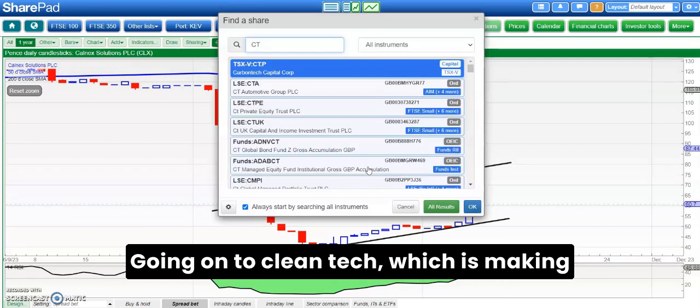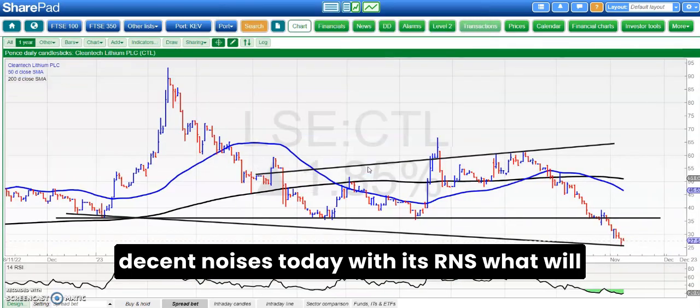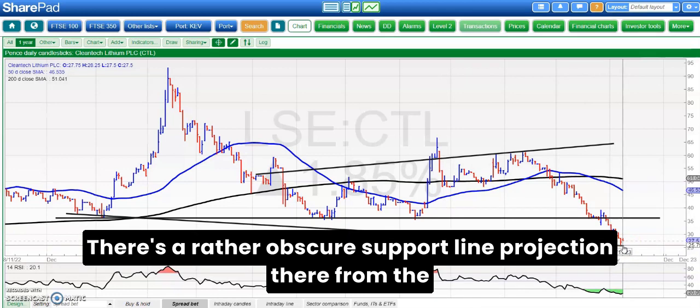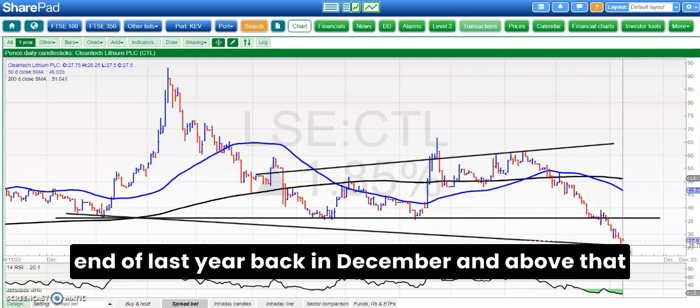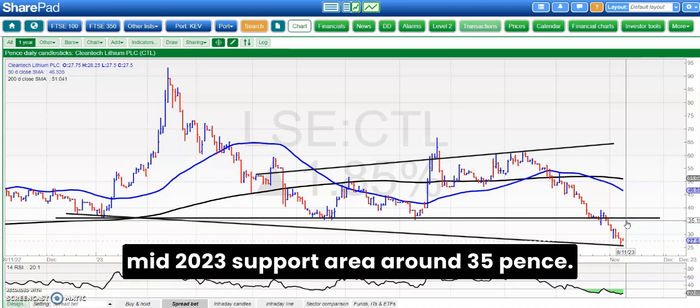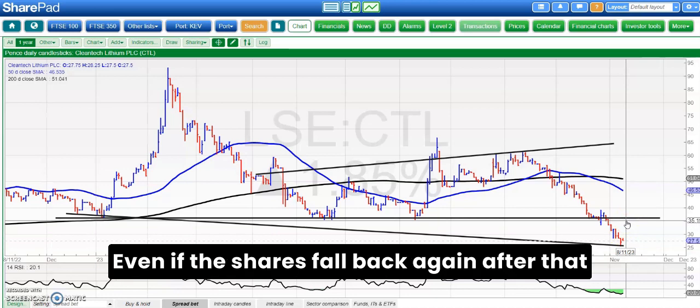Going on to Cleantech, which is making decent noises today with its RNS. What will be interesting here is whether the shares can hold yesterday's support zone around 0.26 pence. There's a support line projection from the end of last year back in December, and above that one would look for a rally back up towards the mid-2023 support area around 0.35 pence, even if the shares fall back again after that.